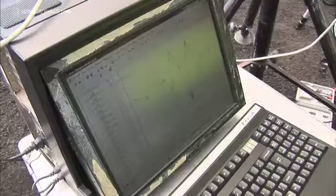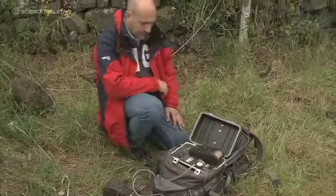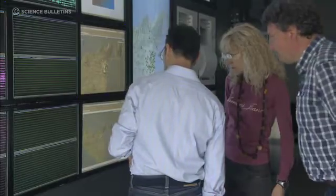Only when the seismic crisis that precedes an eruption starts will we know that we have between 6 and 12 hours to communicate what the risks will be for the population.